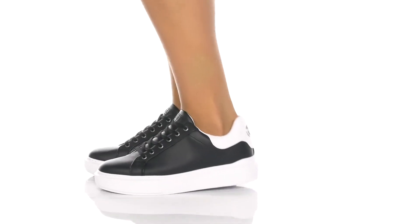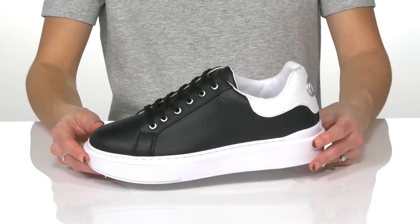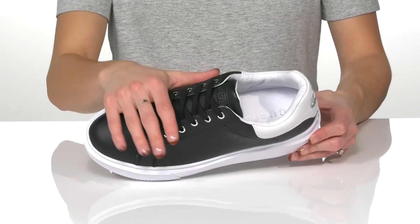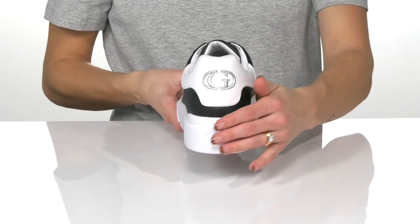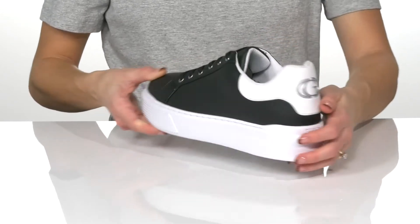Guess what? These fashionable sneakers will look and feel great with any outfit. They have a faux leather upper and a traditional lace-up closure for that secure and snug fit. There's a contrasting heel counter that has a cushioned collar, and it sports the Guess logo.